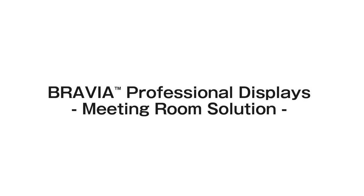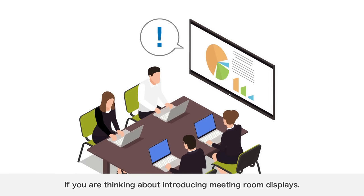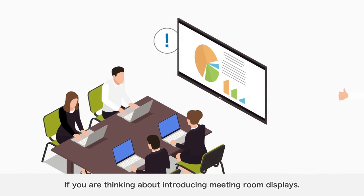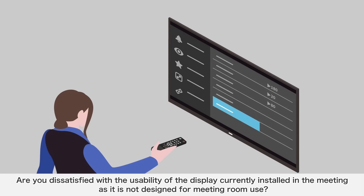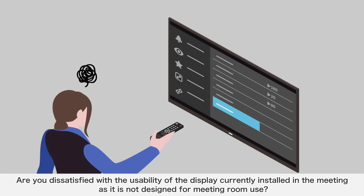BRAVIA Professional Displays Meeting Room Solution. If you are thinking about introducing meeting room displays, do you have any concerns or difficulties? Are you dissatisfied with the usability of the display currently installed in the meeting room, as it is not designed for meeting room use?